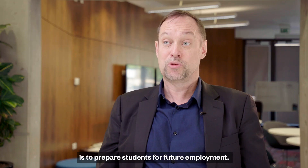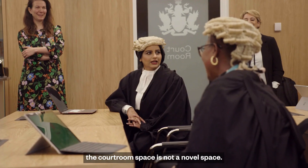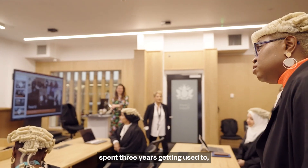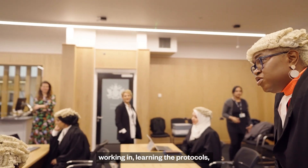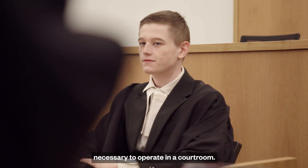The whole purpose of these facilities is to prepare students for future employment. When they go out into the world, the courtroom space is not a novel space. It's a space that they've already spent three years getting used to — working in, learning the protocols, learning the etiquette, learning the modes of speech necessary to operate in the courtroom.